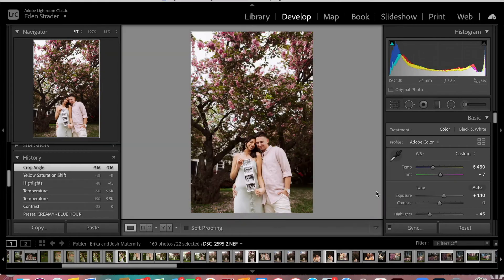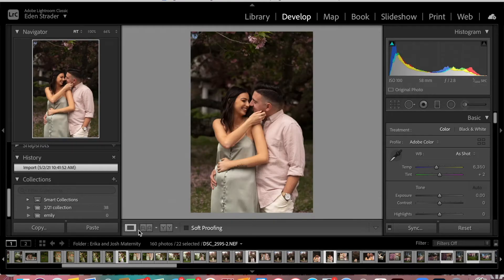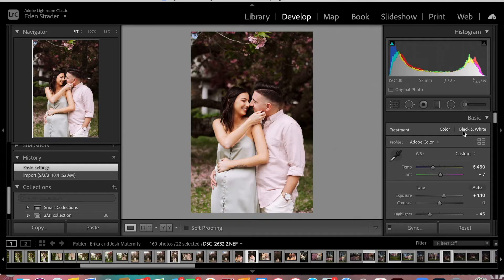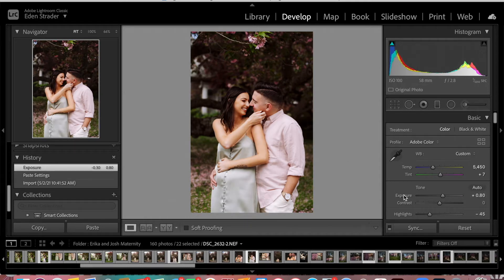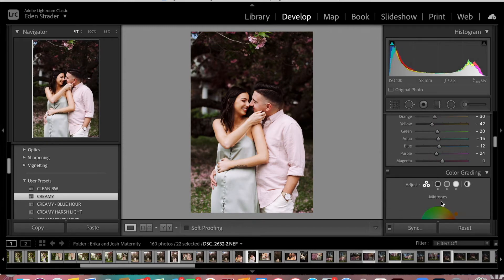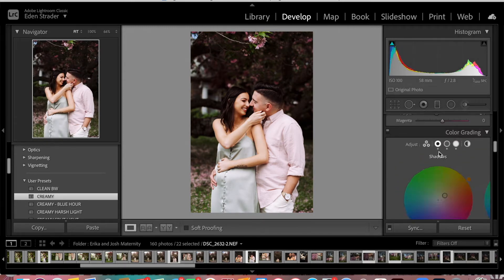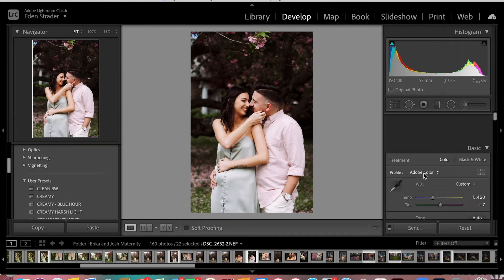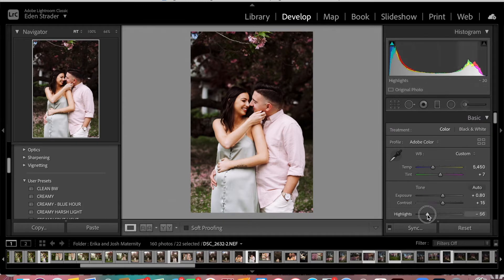The next image is fairly similar, so we're going to copy this and paste. In this situation, I'm actually going to go back to just the creamy regular preset because this one was naturally a hair warmer. We can come down into the mid-tones and just add one more stop of orange into there. We're going to bring down the highlights just a hair to get more detail, raise the exposure once, and then we're good to go. We've taken it from that to that.